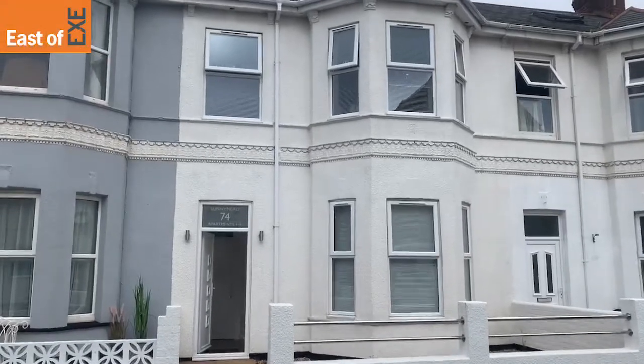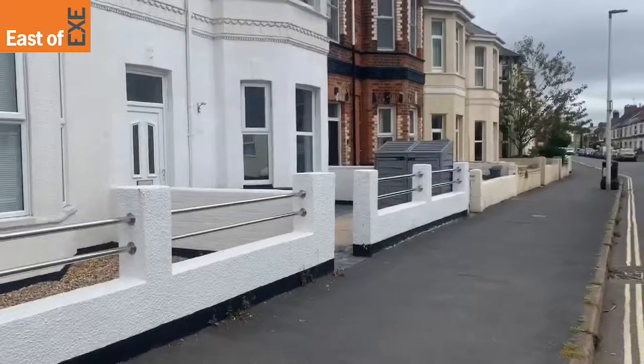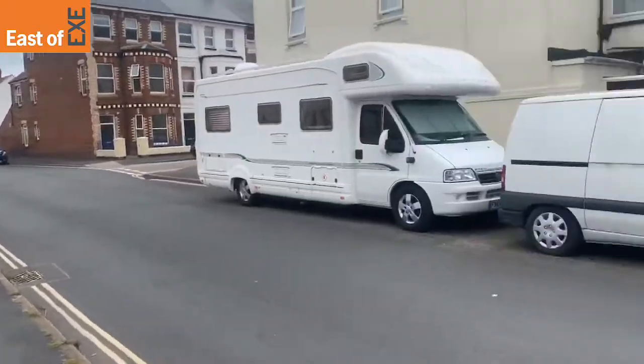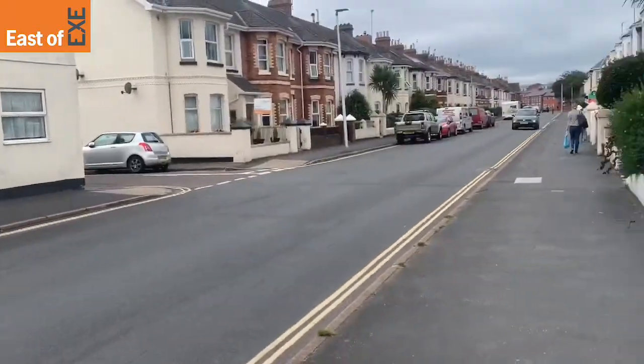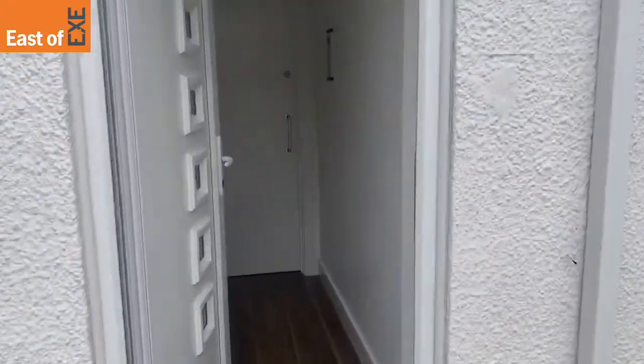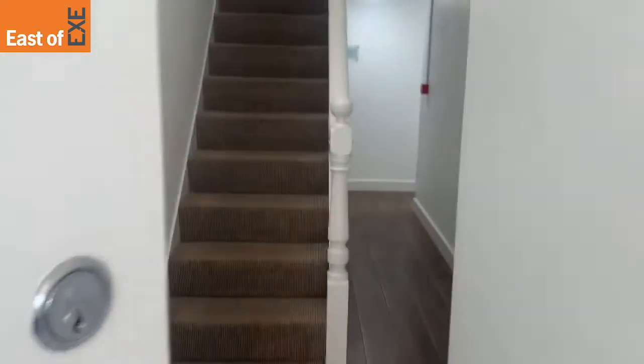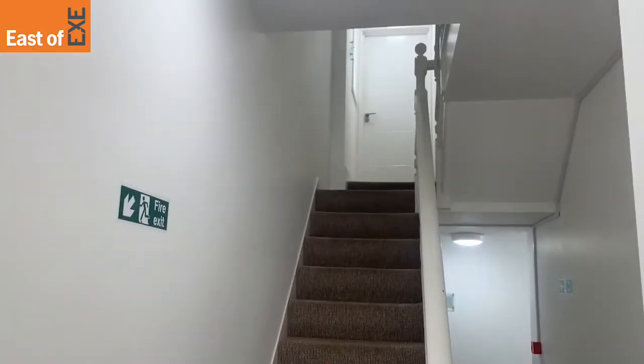This is flat floor 74 Sunnymead Apartments on Victoria Road in Exmouth. It's a two-bedroomed first floor apartment which has been recently modernised. We're heading in through the communal areas — the property is on the first floor and I'll show you now.